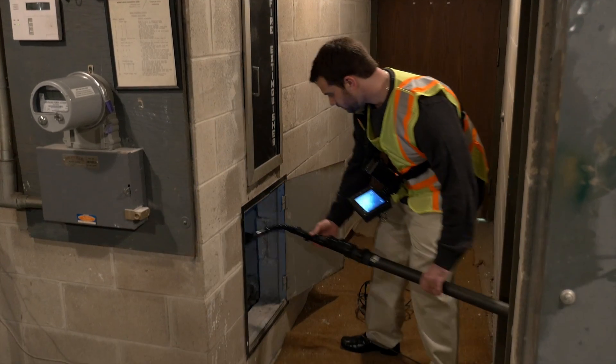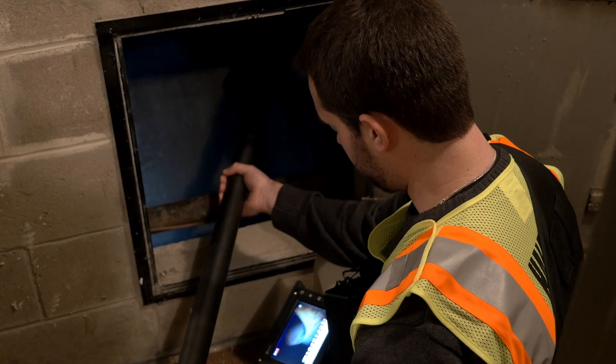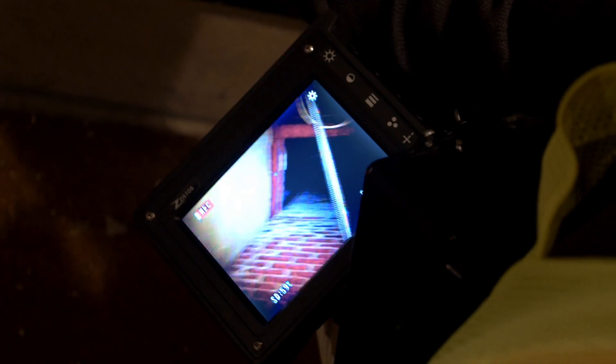You can use the tools that Zystose provides to keep people safely out of harm's way while performing this facet of a maintenance inspection task.